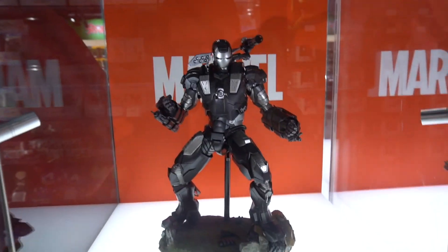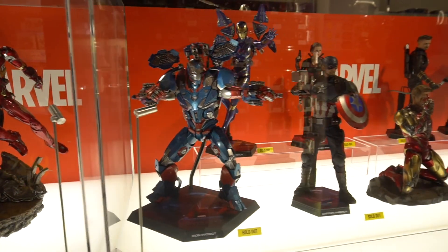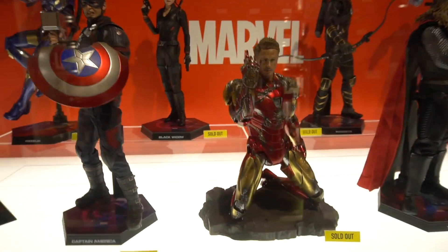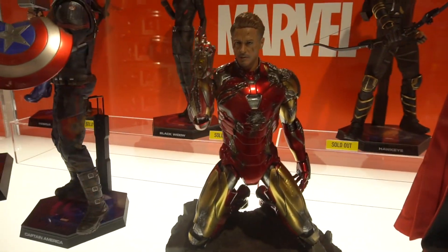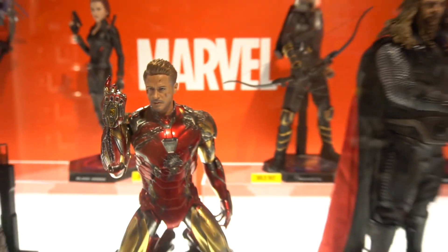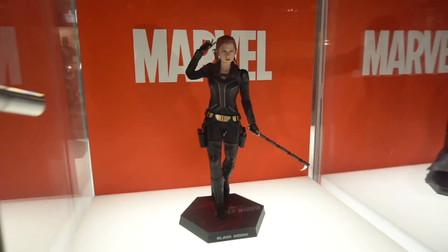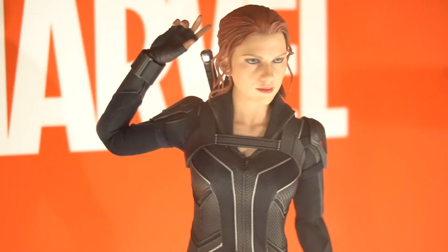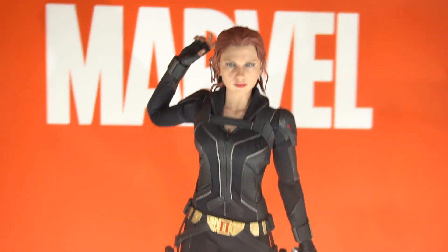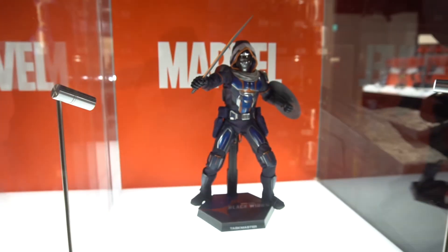Down here we've got Baby Groot from a Disney Plus limited show. War Machine Iron Man 2 version, Iron Man, and more War Machines. Mark 85 battle damage version — that does look really good. I do have the regular version but I do like that one. Oh, here's the new Black Widow — that doesn't look great. I don't know why they changed it; the Endgame one looks so much better. And Taskmaster — some of those left down there.